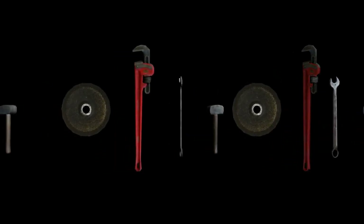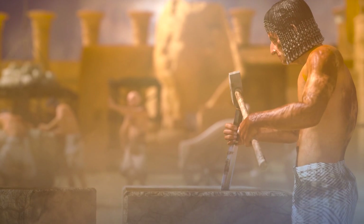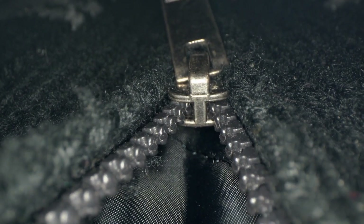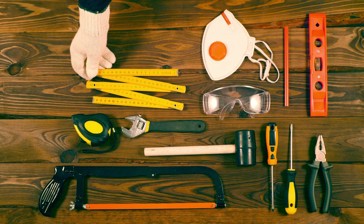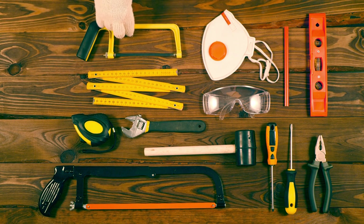Fun facts about simple machines: Did you know ancient Egyptians used inclined planes to build the pyramids? Without wheels and axles, we wouldn't have bicycles or carts. A zipper on your jacket works like a wedge, pulling the sides together. Simple machines are everywhere around us — when you open a door with a handle, ride a bicycle, or even sharpen your pencil, you're using simple machines.